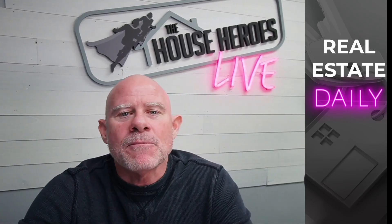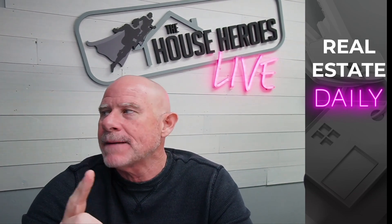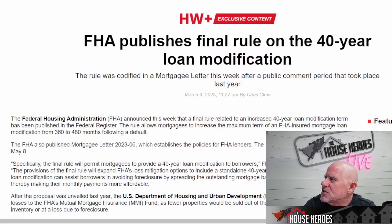Before I jump into the first article, do me a favor and hit that subscribe button. All right, what is the FHA doing? Let's jump into this.